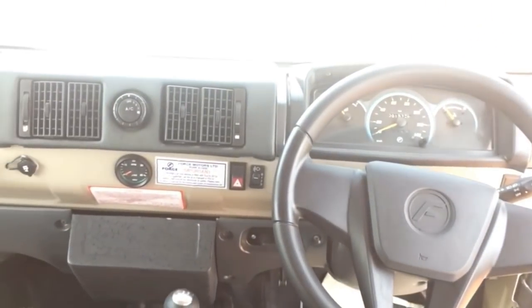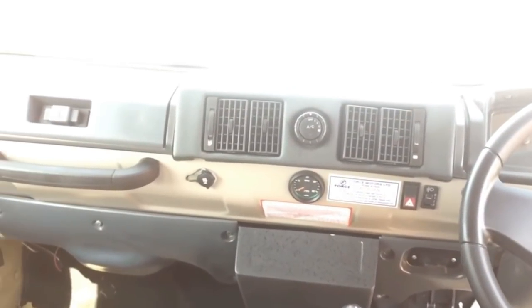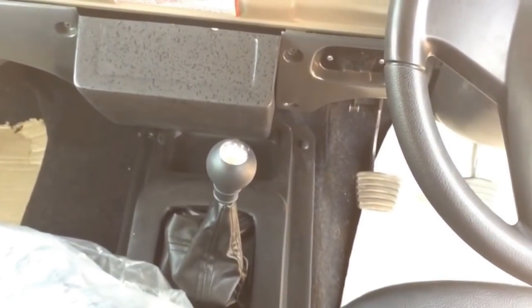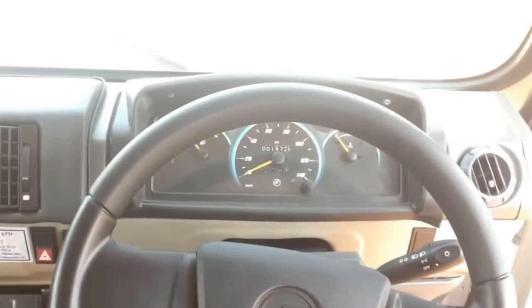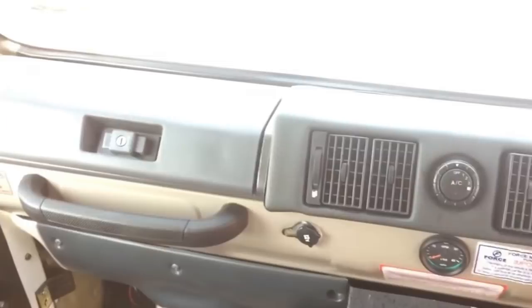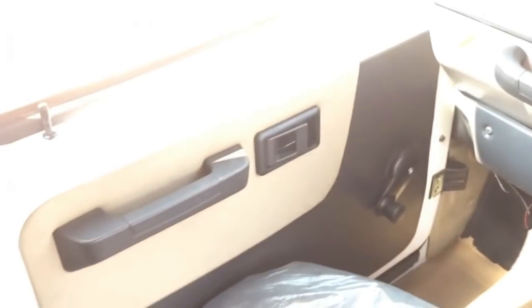Forrest Trax Cruiser is the most spacious vehicle in its class, offering ample shoulder room, legroom, and headroom for driver plus 9 passengers or driver plus 12 passengers. Braking duties are handled by disc brakes at the front and drum brakes at the rear.